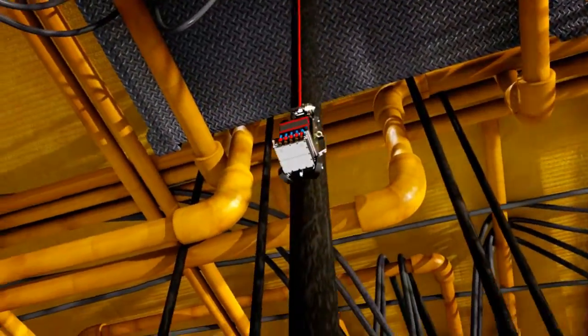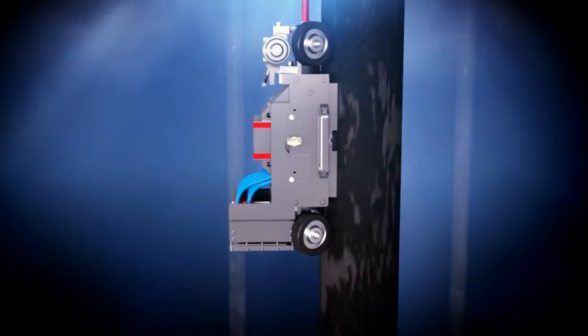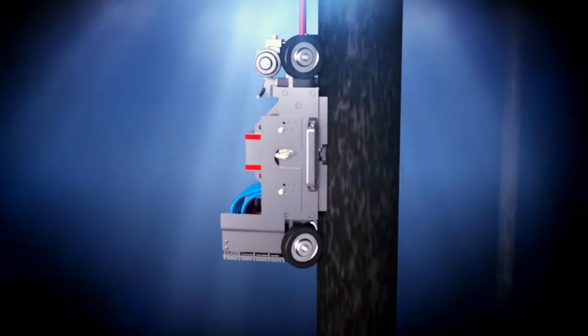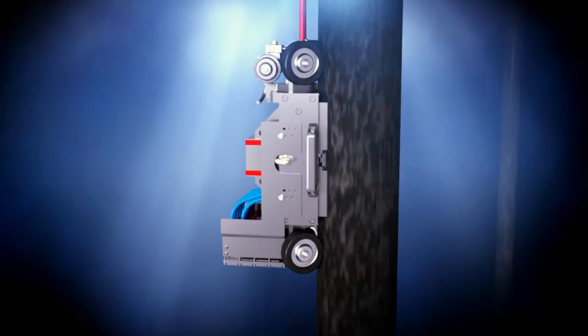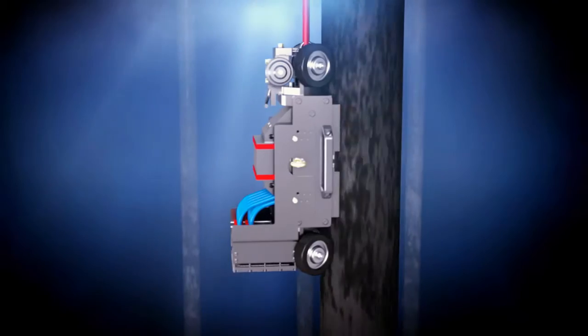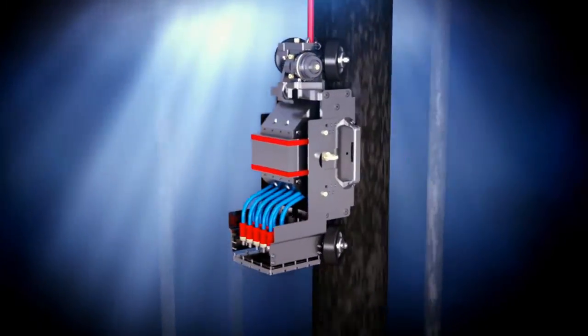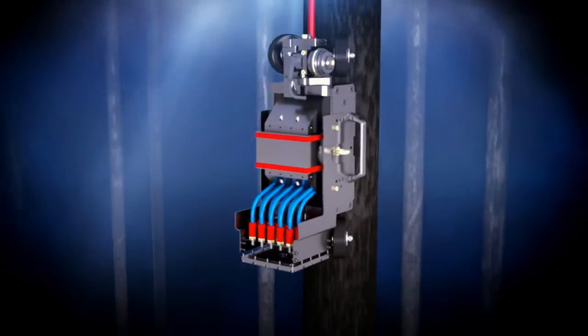Rigid risers, caissons and subsea structures are typically subject to extremely harsh environments. The MEC MPS series of highly accurate marinized scanners have been developed to assess the condition of these assets without impediment from any protective coating. The MEC MPS marinized scanners can be deployed directly into the splash zone and subsea environment without any disruption to the scanning.